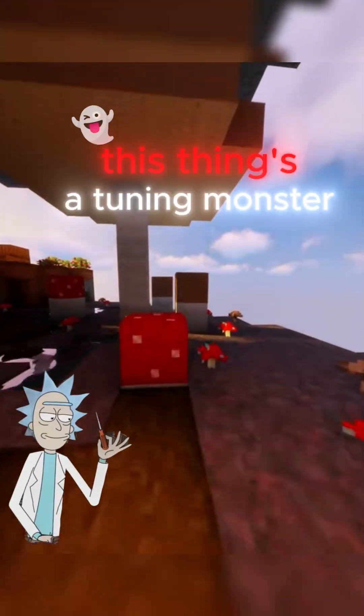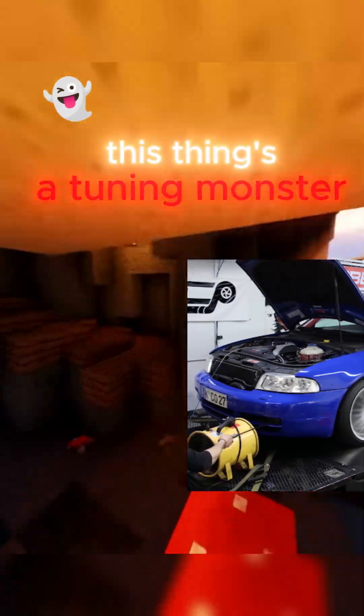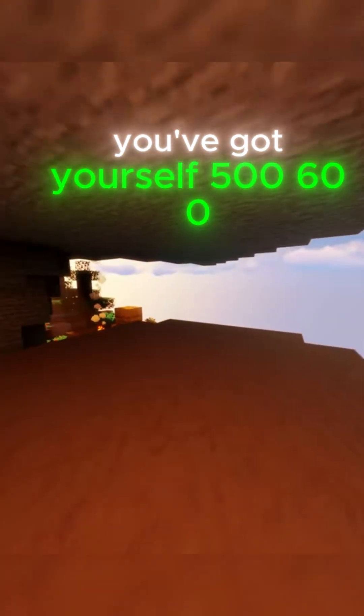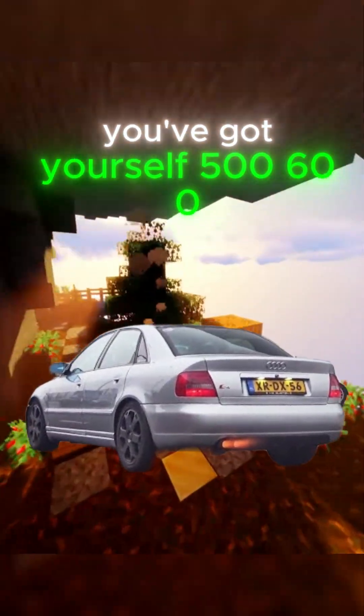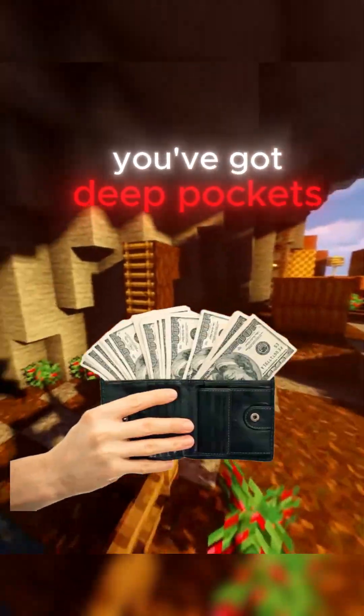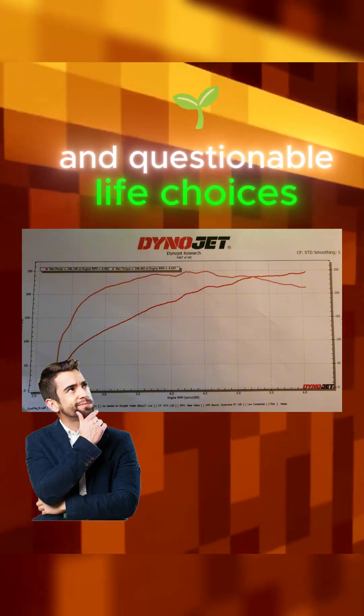But here's the kicker — this thing's a tuning monster. Bigger turbos, upgraded fueling, a spicy tune, and you've got yourself 500, 600, even 800 horsepower, as long as you've got deep pockets and questionable life choices.